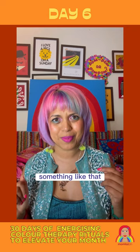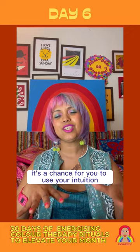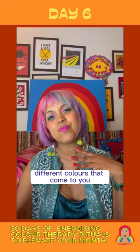But the process of creating your own colour palette is incredibly therapeutic. It's a chance for you to use your intuition, to be led by different objects and different colours that come to you, that speak to you, to create your own personal palette.